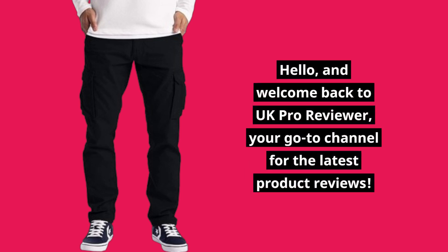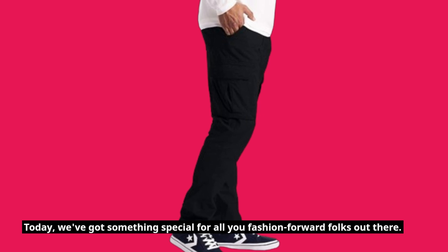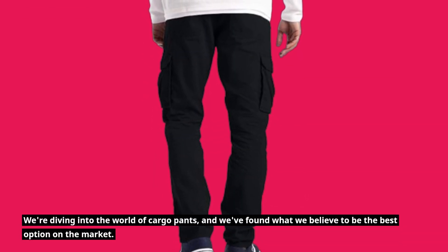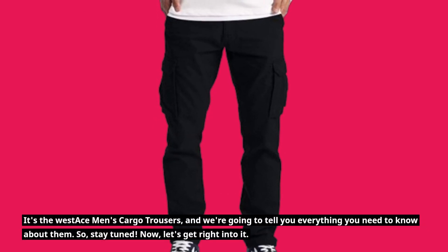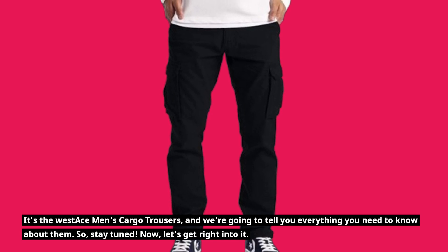Hello, and welcome back to UK Pro Reviewer, your go-to channel for the latest product reviews. Today, we've got something special for all you fashion-forward folks out there. We're diving into the world of cargo pants, and we've found what we believe to be the best option on the market. Stay tuned.